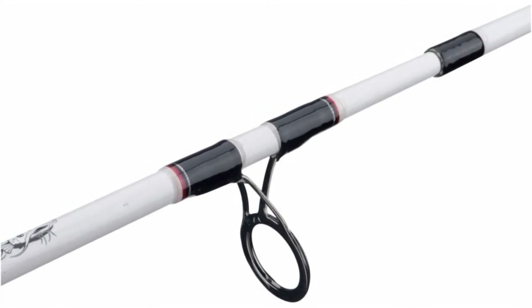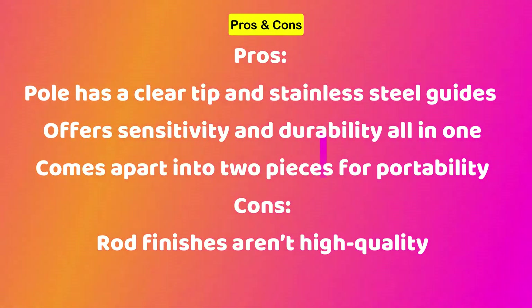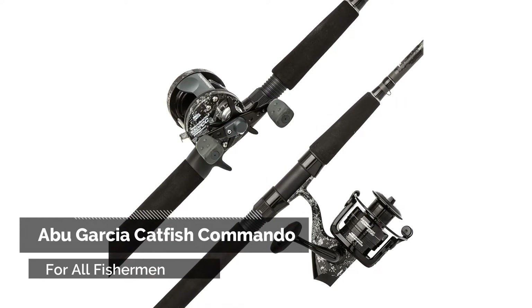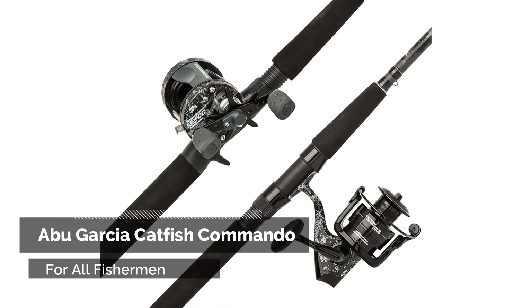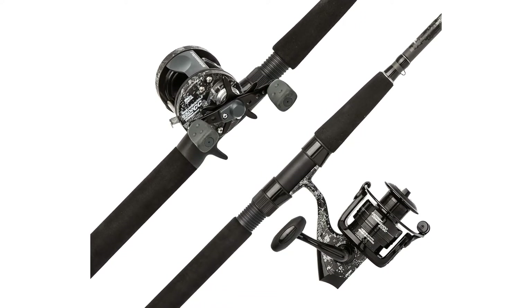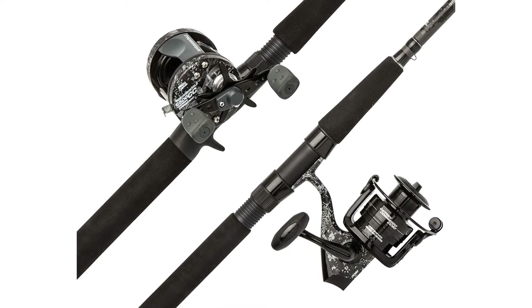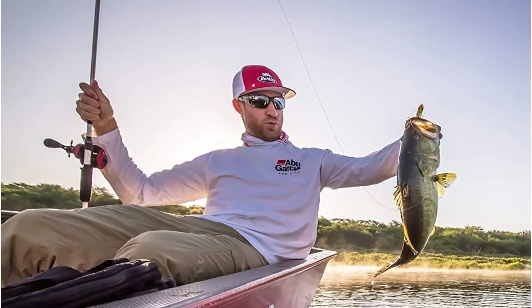Abu Garcia is another well-known manufacturer of the best catfish rod and reel combinations. This specific combination is ideal for anglers of all skill levels. This reel also has a revolutionary carbon matrix drag mechanism that provides all of the drag you need just when you need it. It also includes a four-pin centrifugal brake that provides steady pressure for precision casting.